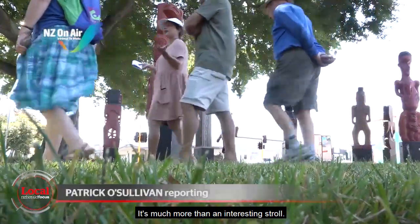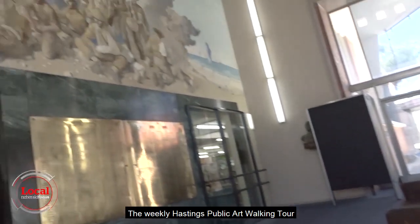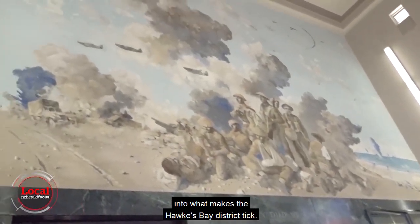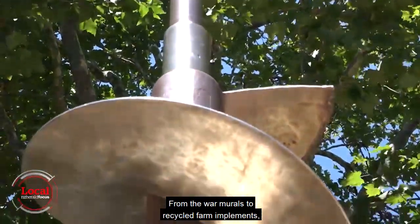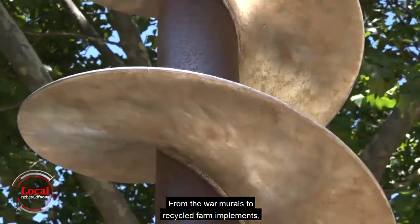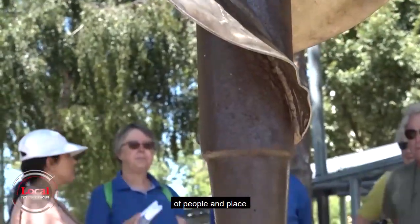It's much more than an interesting stroll. The weekly Hastings Public Art walking tour gives a unique insight into what makes the Hawke's Bay district tick. From the war murals to recycled farm implements, the free weekly event gives a unique sense of people and place.